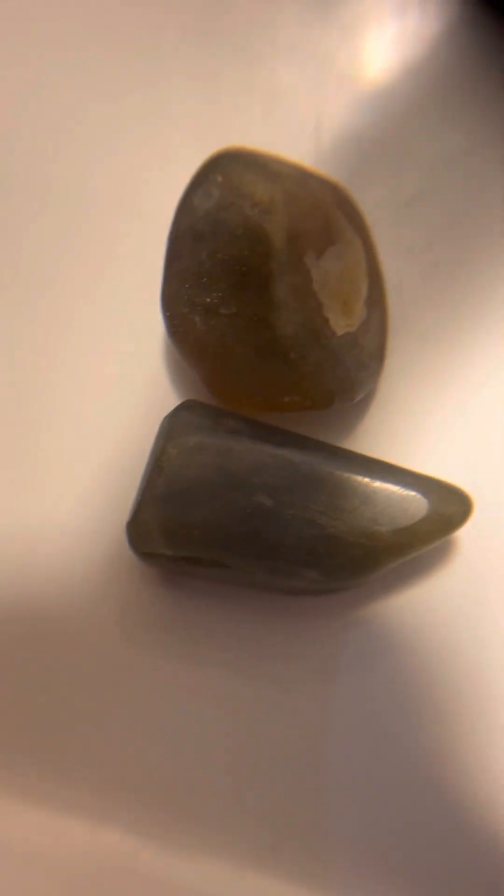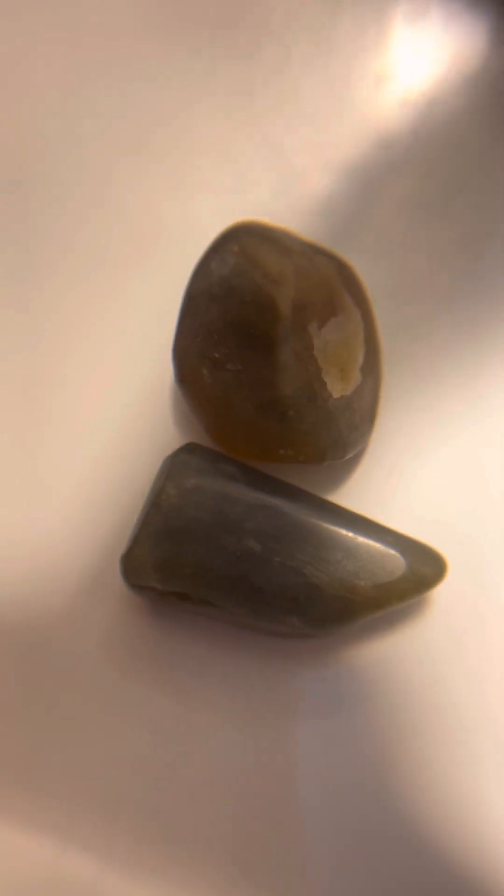I'm going to try to get me a faceting machine so I can cut some of these. These are just sanded on a cabbing machine and they're not done.